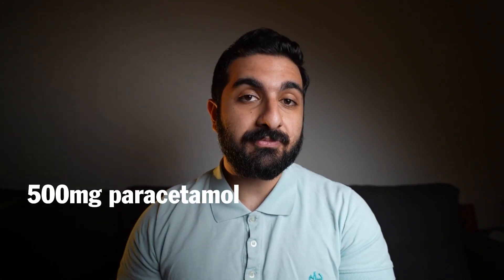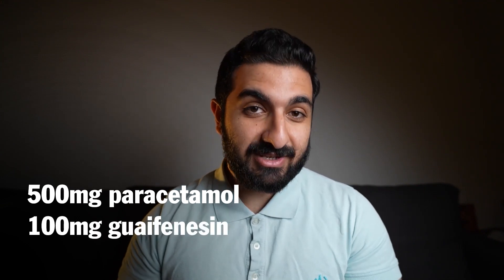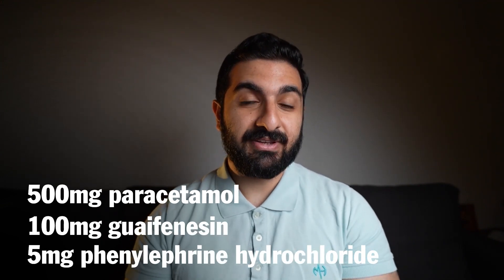The last of the Cold and Flu range is Panadol N-Flu All-in-One. It has 250mg of Paracetamol, 100mg of guaifenesin, and 5mg of phenylephrine hydrochloride. Guaifenesin is used to clear phlegm and mucus from your chest caused by cold and flu. It doesn't cause any drowsiness, so you can take it safely during the daytime.